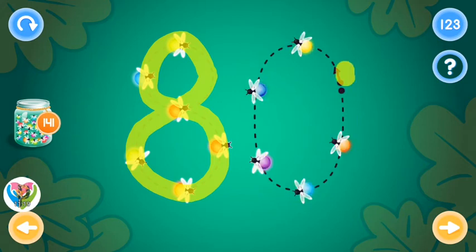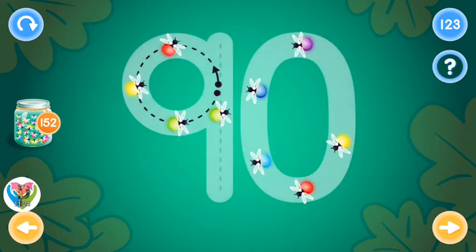Oops! Excellent! This is the number ninety. Trace the number ninety and collect fireflies.